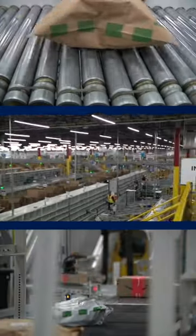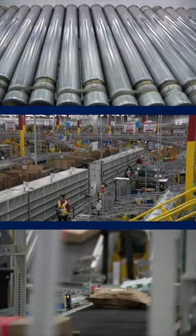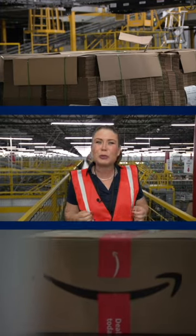And then it goes back along more conveyor belts to the area where the trucks are. The time from when it comes off the yellow shelf to when it gets onto the truck is about 42 minutes.